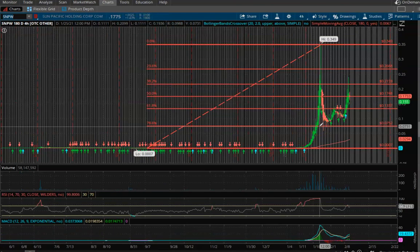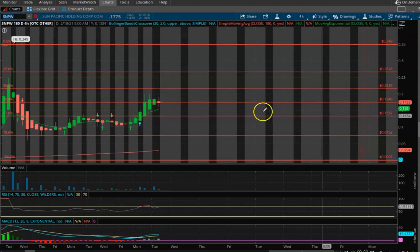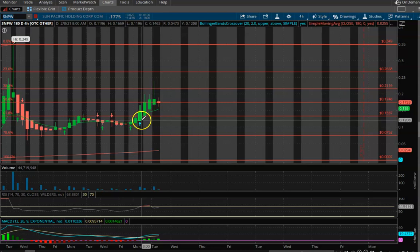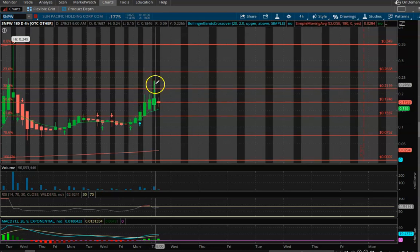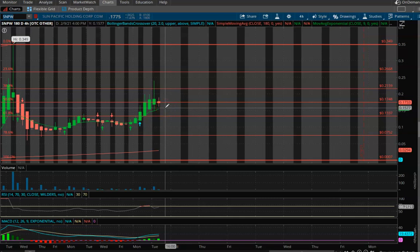Next one up is SNPW, Sun Pacific Holding Corp. We talked about this on our Sunday night stock pick video and talked about how this one had some upside potential. I got in at around the 13-cent level and rode it up today — I ended up cashing out at about 20 to 21 cents. I took my profits. It rose very quickly, just within two days I saw the profit that I wanted, so I went ahead and took that off the table.